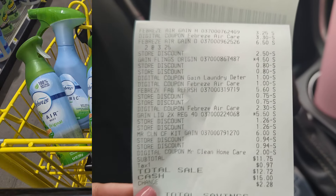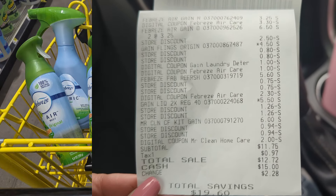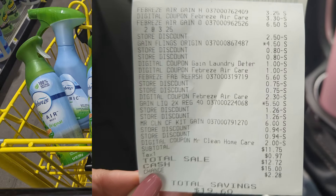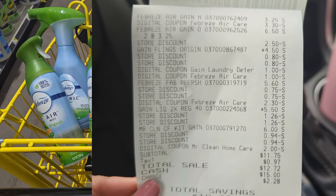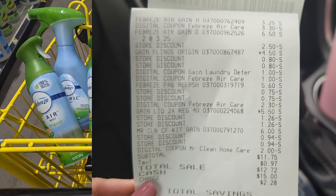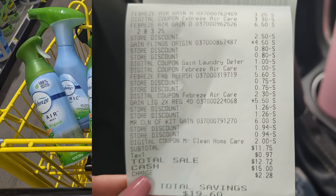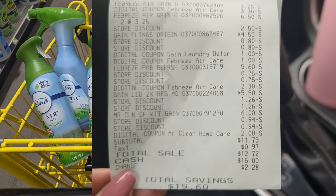Here's the Game deal that I did. It was $31 before taxes but I paid $11.75. There's all the digital coupons — the Febreze, the Game Flings, the Febreze Air, and the Mr. Clean. Maybe it could have been a dollar less at $10, but I paid $11.75 with a savings of $19.60.